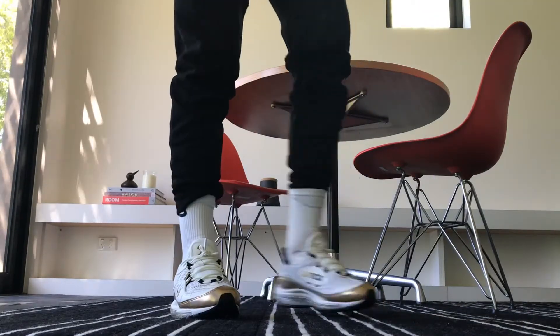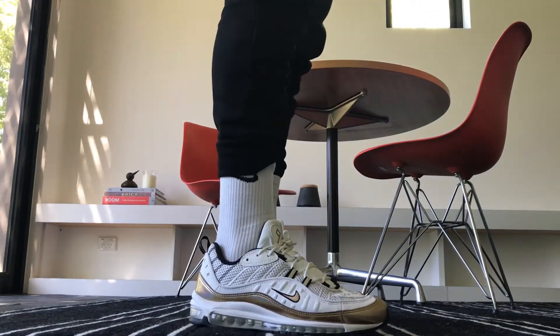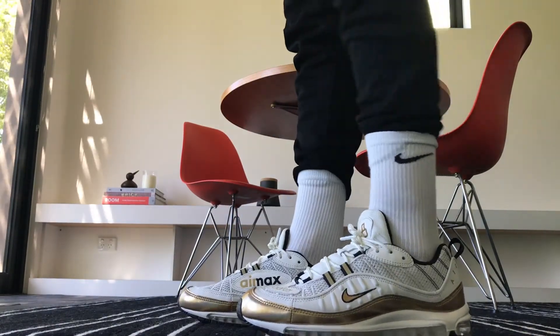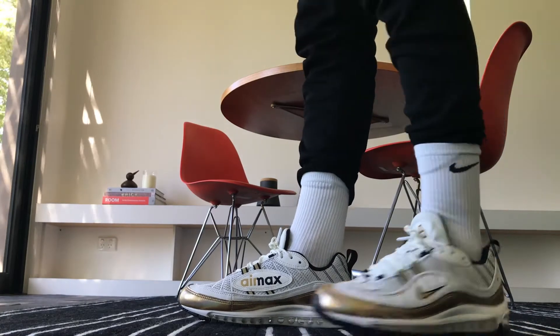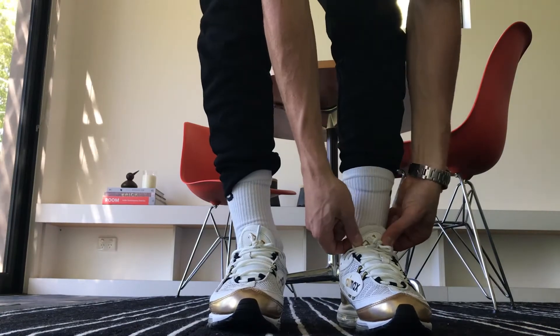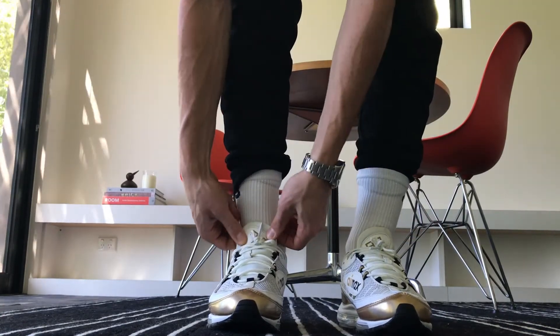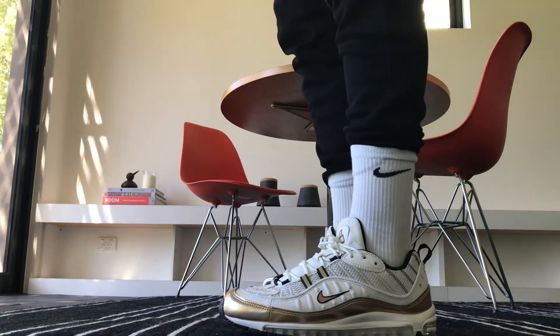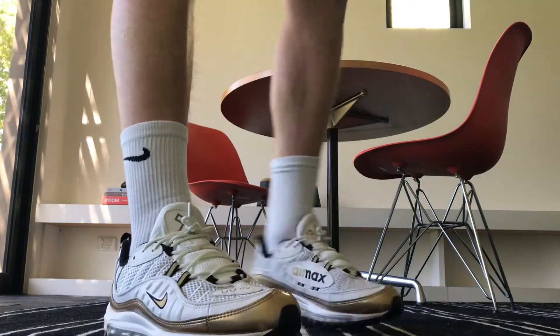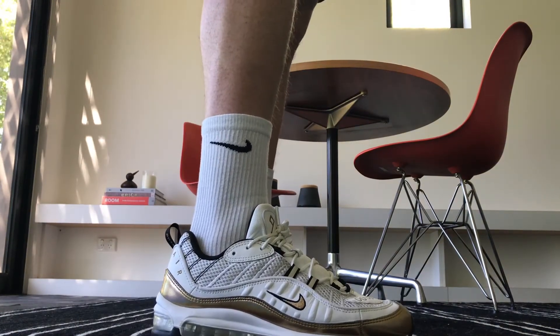If you want to get a pair of these, you'll probably have to look at eBay — pretty much sold out everywhere that I can see. Thanks for watching.